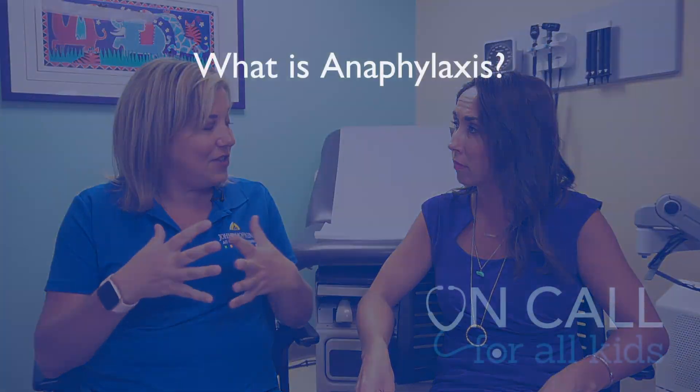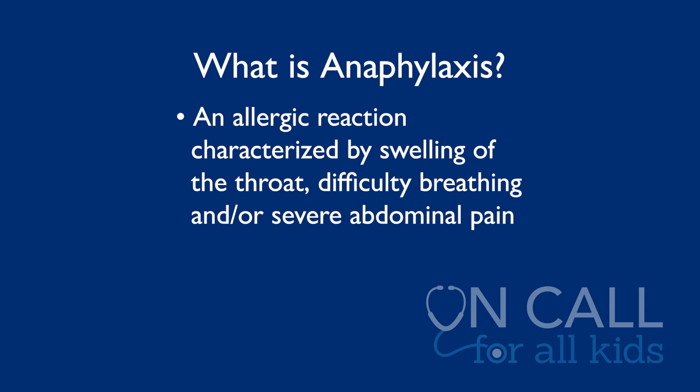Sometimes kids can have more severe reactions. If your child is highly allergic to something like fire ants, bees, or wasps, those can cause something called anaphylaxis — an allergic reaction where your child's throat may swell up, they may have trouble breathing, or severe abdominal pain. That's more of an emergency, so you should definitely go to the emergency room. Or if you've been previously prescribed an EpiPen, this is the time to use it.